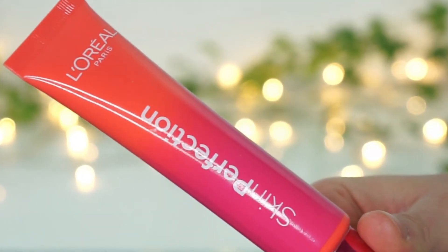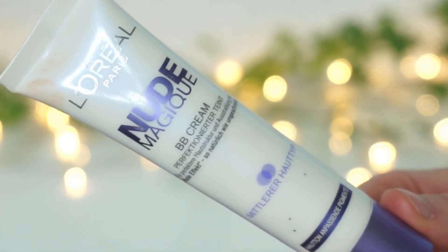Next I've got two BB creams, both from L'Oreal — the Skin Perfection BB Cream and the Nude Magique BB Cream. I bought both when I started using makeup because I wanted only a little coverage. I was so disappointed by both. The texture itself is not bad, but they are extremely orangey. Maybe they work for people with a darker skin tone, but for me personally I look like an orange. So I'm throwing them both away now — I've had them for years and I'm definitely not repurchasing either.